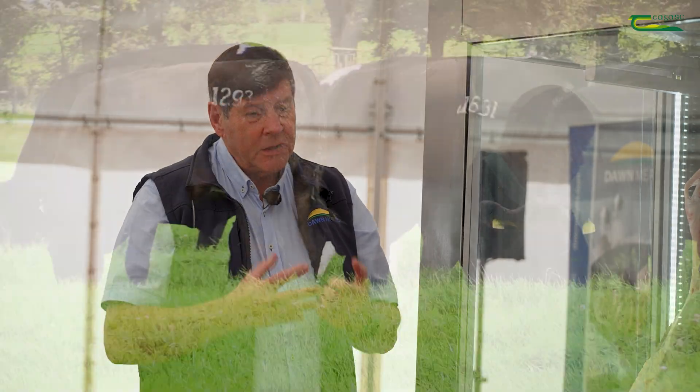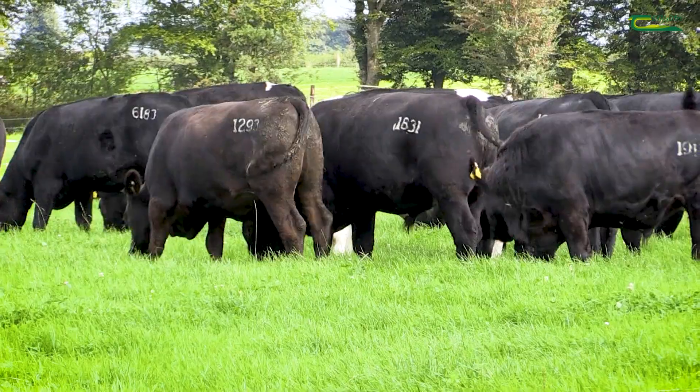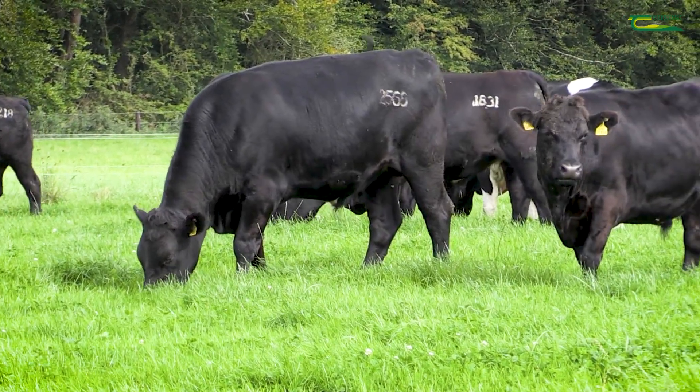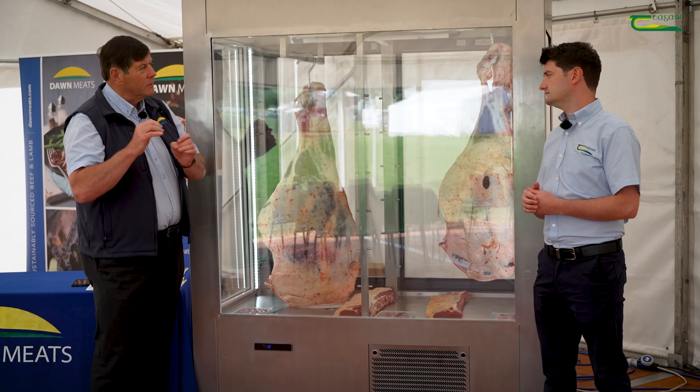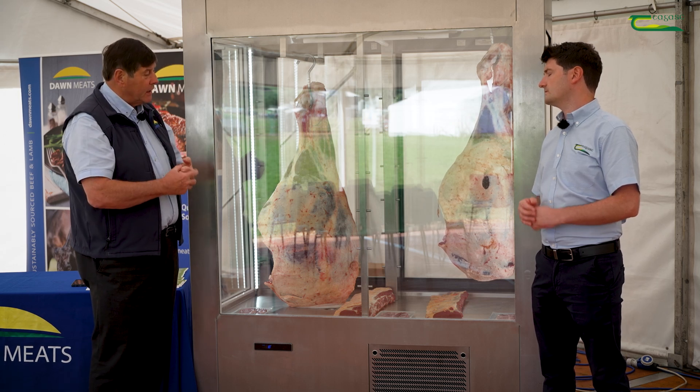What we're looking for is an animal that's going to finish as early as possible, giving a carcass size of around an average of 350 kilos for bullocks and around 300 to 320 kilos for heifers. What we're looking for is an animal that will give us a steak size fitting the consumer's requirement — not less than an O plus in confirmation and certainly no more than a four equals in fat cover.